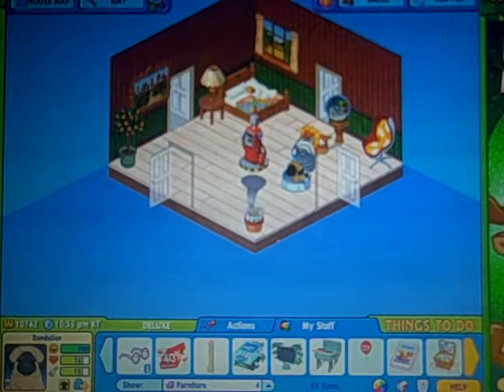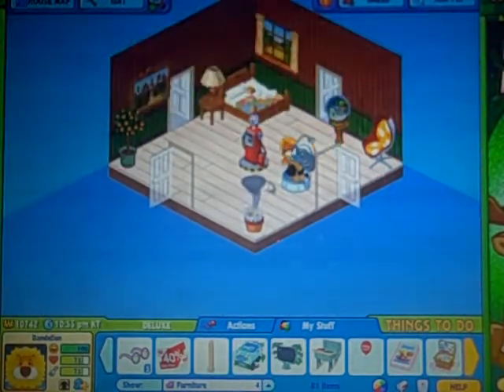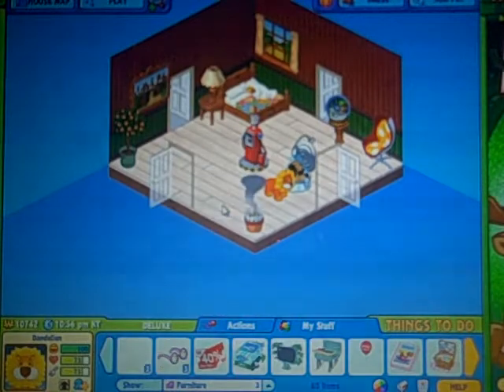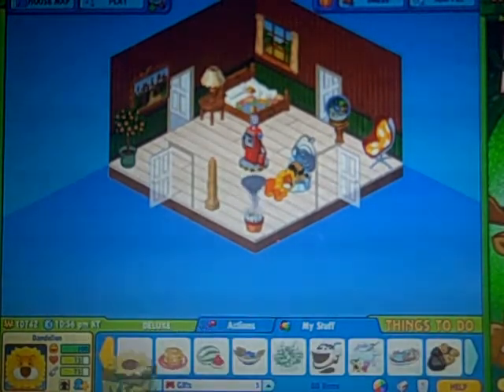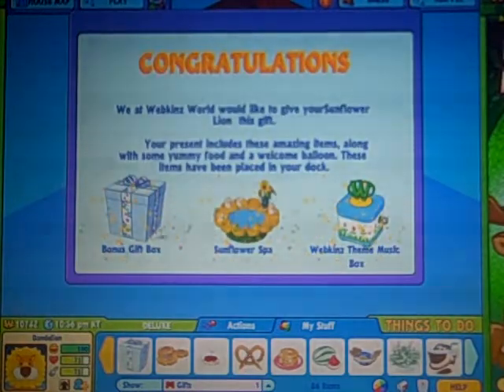And now for my Sunflower Lion. Oh my gosh, he's adorable. Come here. And oh, it's the Egyptian thingy. That's nice — it's kind of boring, but yeah. And here is his gift — it was really cute too. It was a sunflower. I got a bonus gift box, a sunflower spa, and a Webkinz music box.